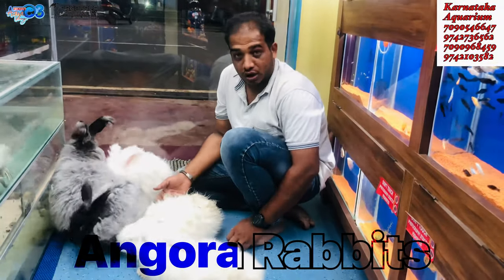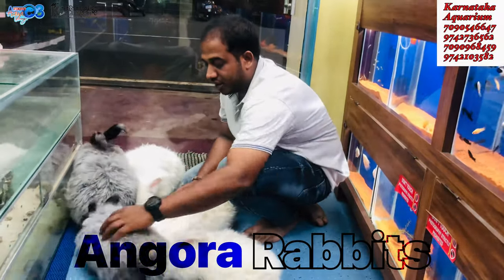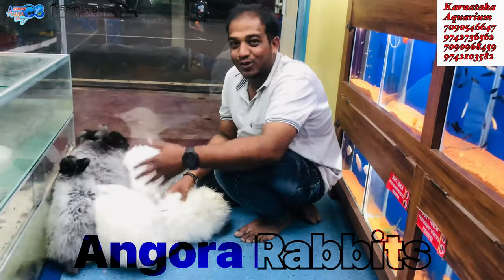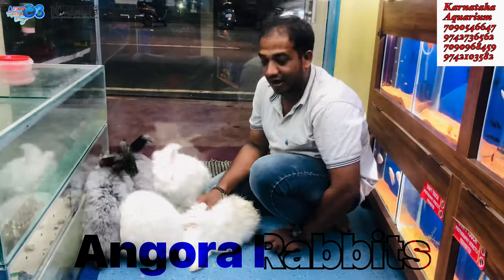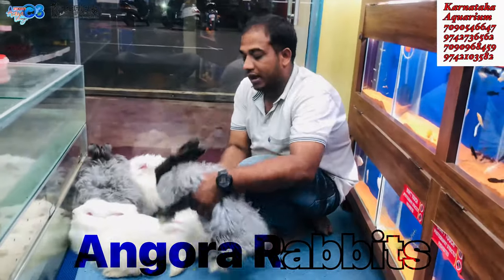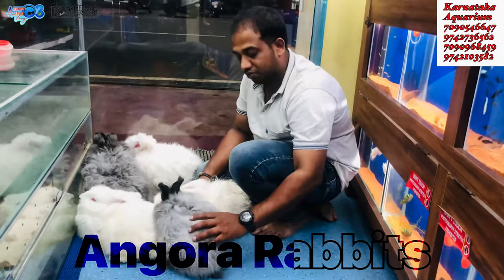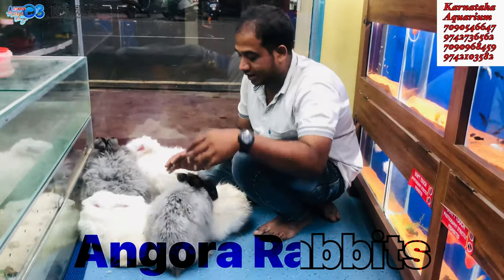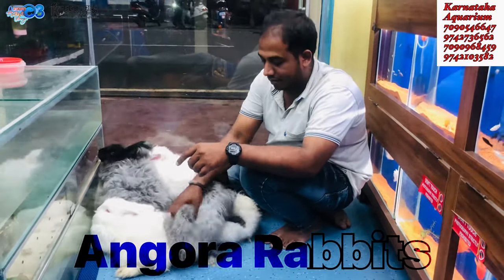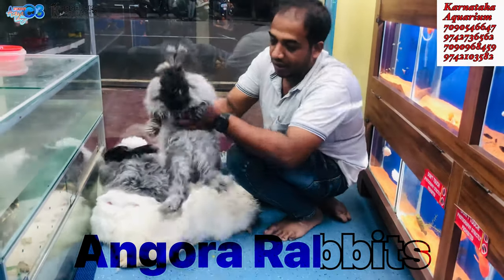If you buy at this price, you can increase. Because if you buy at this price, you can buy at a good price. What is the price now? Here it is Rs. 15,000 per pair. If you contact me, it's very good because everyone knows that Angora sells so quickly.